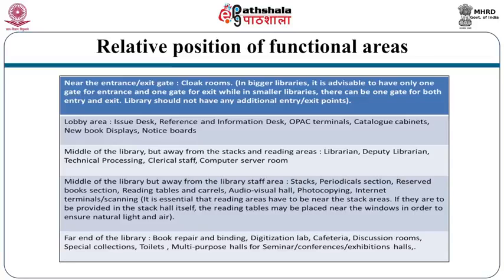In the middle of the library, but away from the stack and reading areas, you can locate the librarian's office, technical processing, technical staff and computer server room, since these areas generate more noise. Further in the middle of the library but away from staff areas, accommodate stacks, periodical section, reserved book section, reading tables and carrels, audio-visual hall, photocopying, internet facilities, scanning, etc. It is essential that reading areas be near the stack areas; reading tables may be provided near windows to ensure natural light and air.